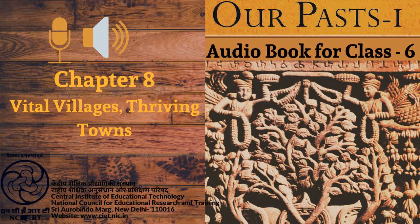CIET and NCERT presents the Audiobook of History for Class 6th, entitled 'Our Pasts 1', page number 79, chapter number 8, titled 'Vital Villages, Thriving Towns'.